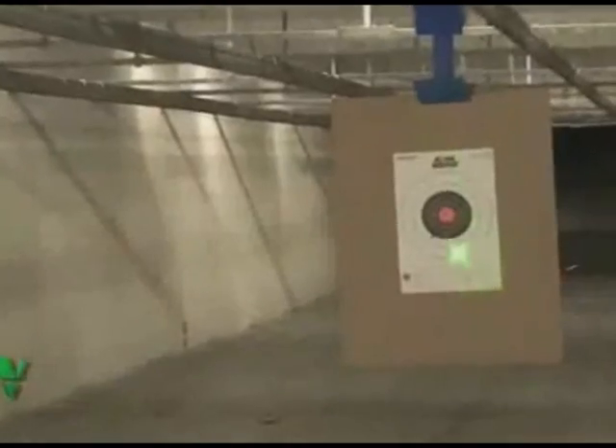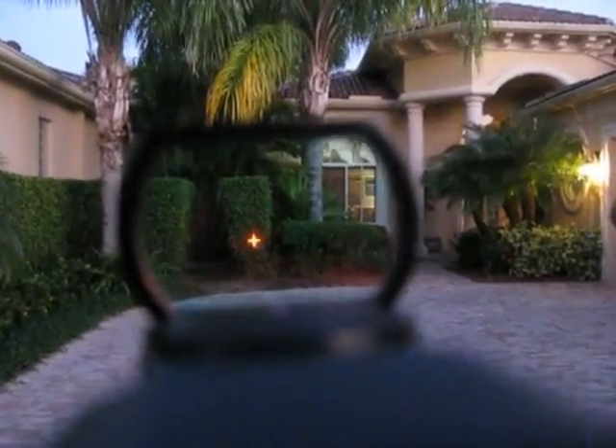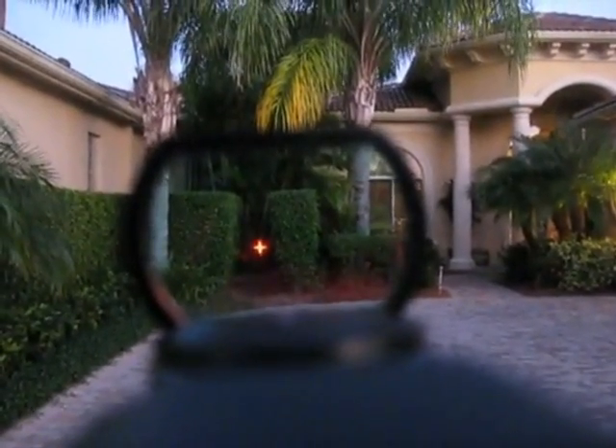No — it's definitely increased reaction times. Red dot sights and holographic sights utilize the reflection of lasers upon mirrors to display a small dot or pattern that can be adjusted and sighted in to remove the use of clunky iron sights.